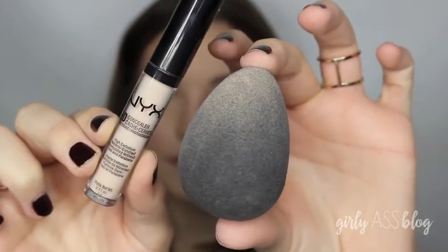Then to highlight, I'm using the same NYX concealer on a damp beauty blender just to blend it all out. I always highlight the under eyes and the center of my face. It's really important to blend it all out really good so you don't look crazy.